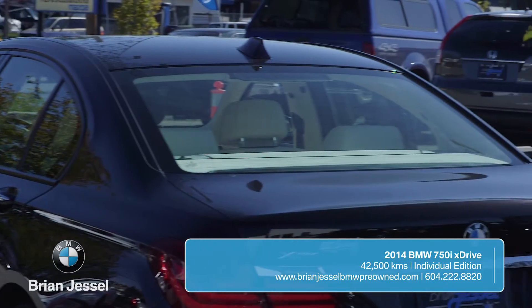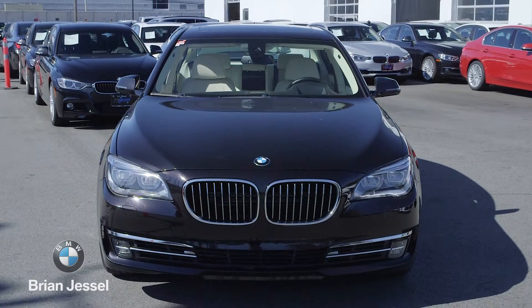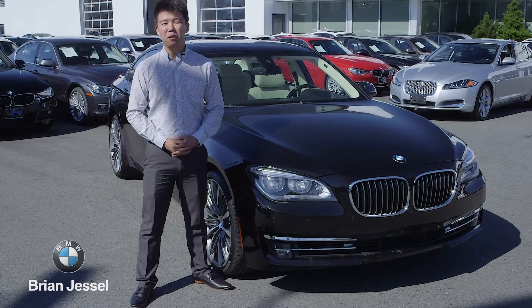Standard to all 750 xDrive models is of course BMW's all-wheel drive system. This vehicle is also powered by a 4.4 liter bi-turbo V8 motor producing about 440 horsepower. This 750 is a beautiful unit.